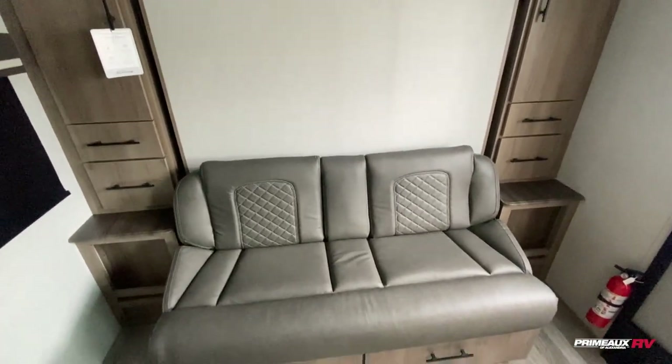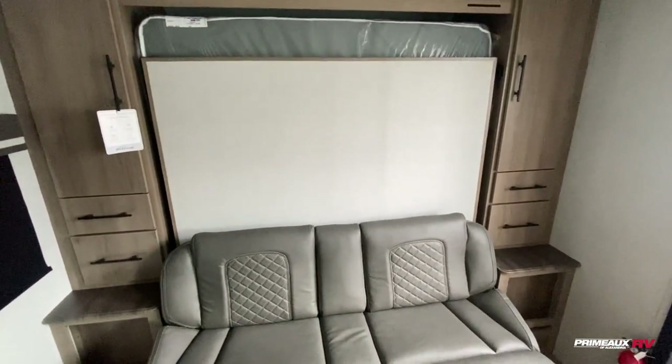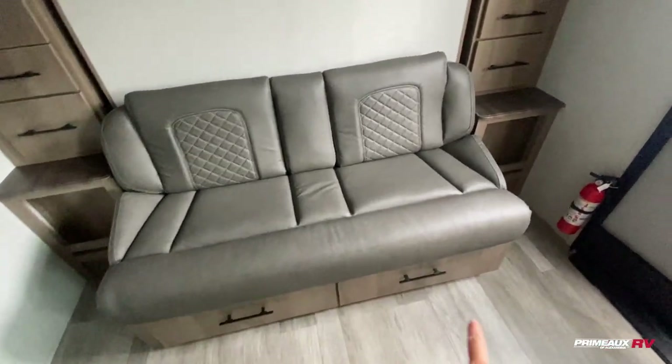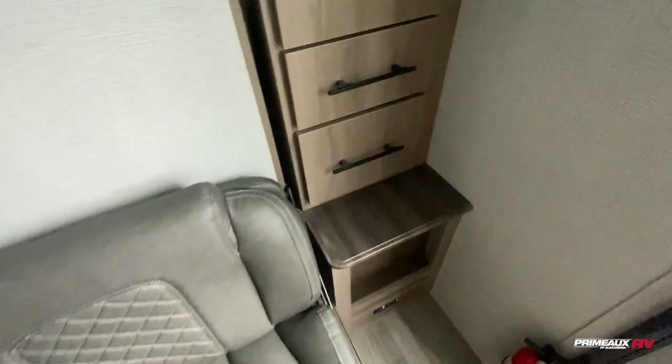That sofa is gonna flip over — you can use that to nap or chill, whatever you want. You do have your bed that's gonna be right behind there. Behind your bed you will have accent lighting as well as a bit of storage. You have door storage underneath, a bit of open storage, a couple of outlets, more drawer space, and really nice closet space on both sides.